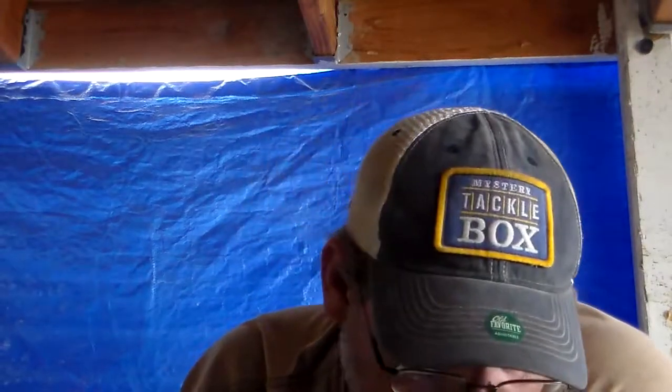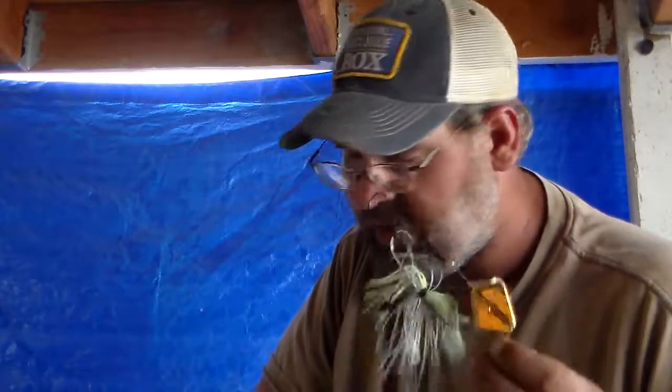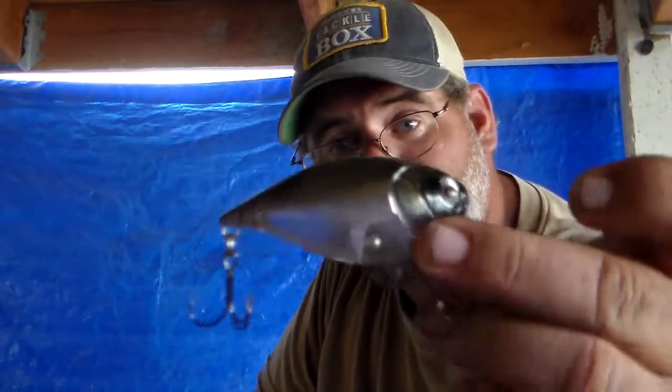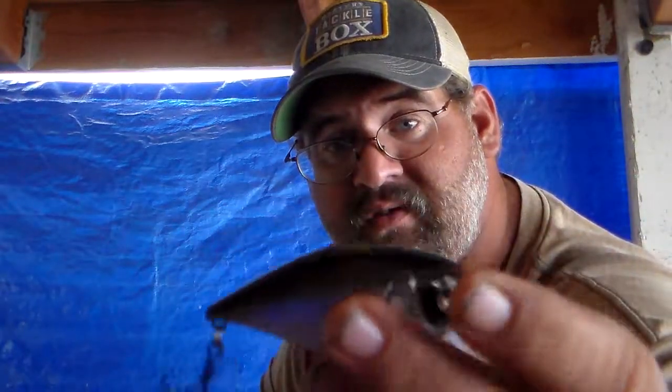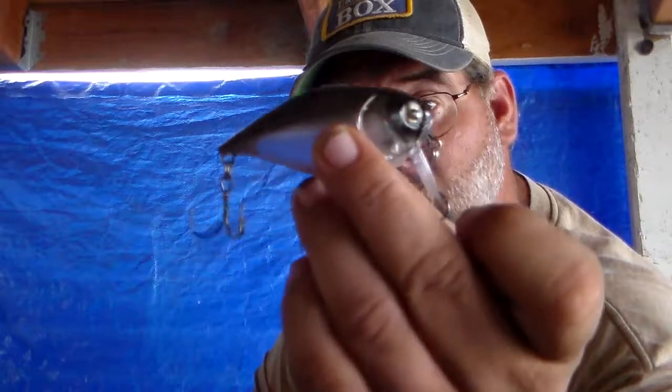Let's talk about topwaters — what type of topwaters work in the fall. I'm gonna show you here. Buzz baits work really good in the fall. Wake baits like the Sparrow wake bait are really good fall baits.